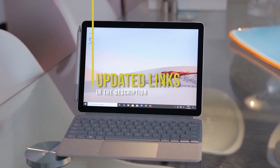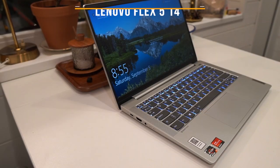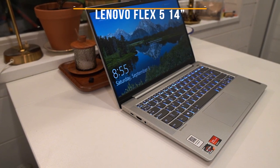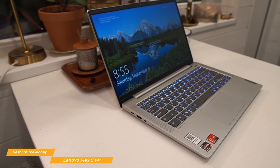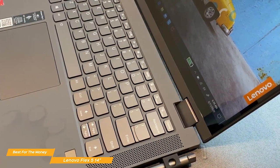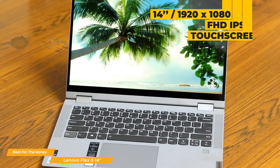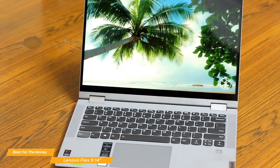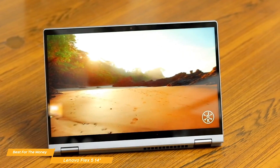If you find this video helpful, please help out the channel by giving it a like and tell us which product caught your eye in the comments below. Next on the list is the Lenovo Flex 5 14-inch, our selection for best 2-in-1 laptop for the money. The Lenovo Flex 5 14-inch 2-in-1 convertible laptop offers good computing performance, a comfortable keyboard, and decent connectivity options. It's also one of the few 2-in-1 laptops on our list that comes with a digital pen. The 14-inch 1920x1080 FHD IPS touchscreen looks great, and the 360-degree hinge lets you use it in laptop mode, tent mode for sharing, stand mode for watching movies, or tablet mode for portable interaction.